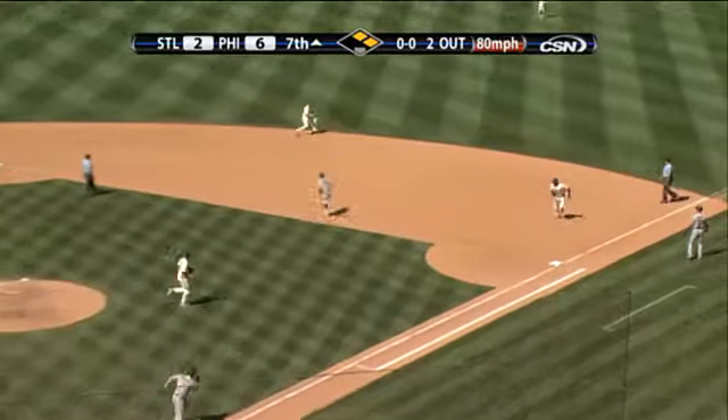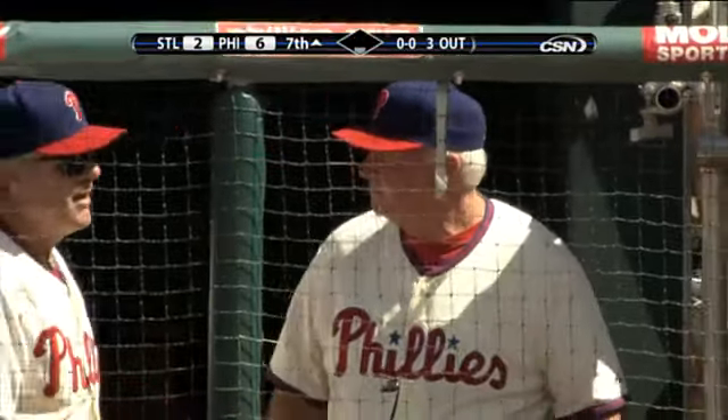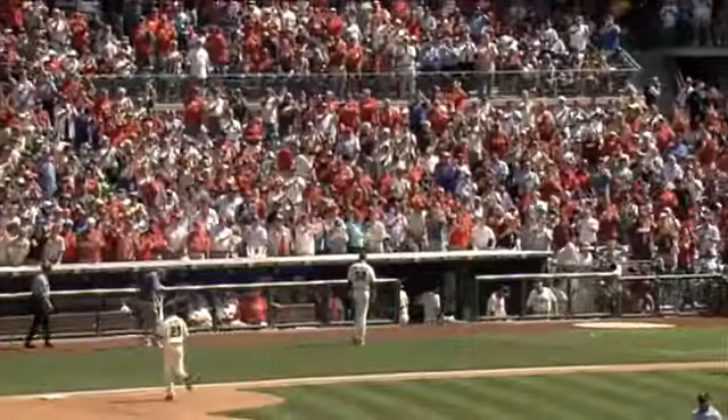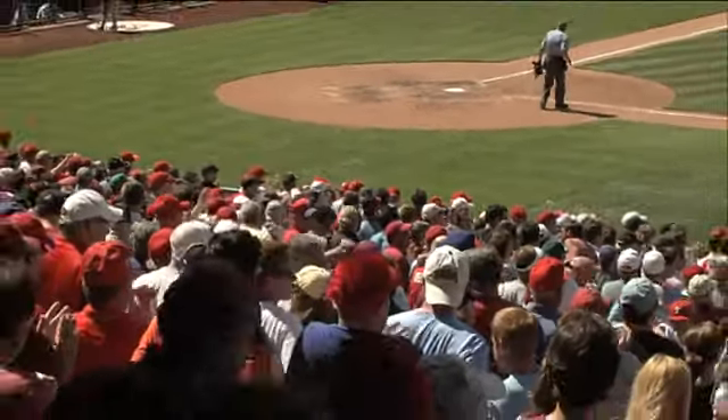It's a breaking ball, rolled to the right side — Utley moves to his left, he's got it, throws in time to get Matt Holliday. And it took just one pitch to get that last out. One run on three hits — he strands two.